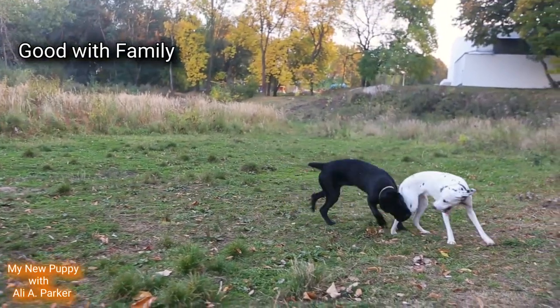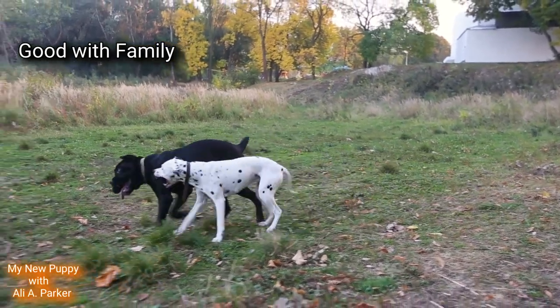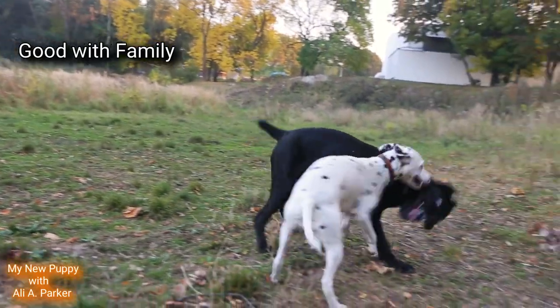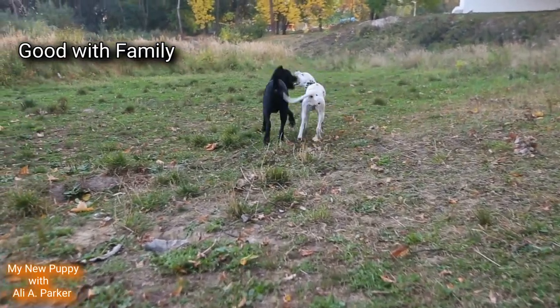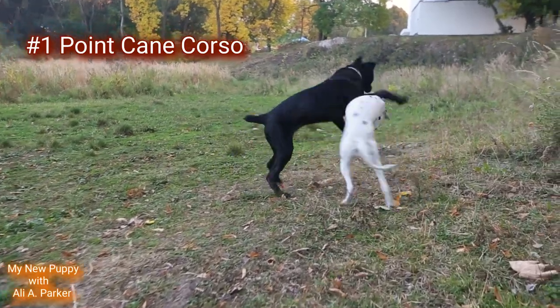Good with family and kids. While both of these breeds can be good with the family and children, the Cane Corso will fit a lot better into family life. Point goes to the Cane Corso.